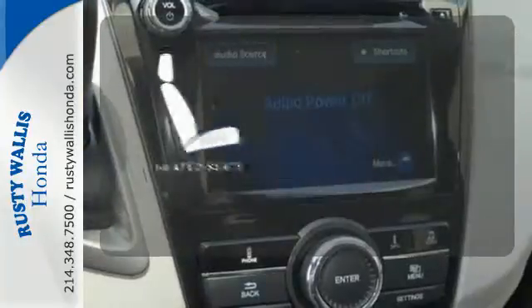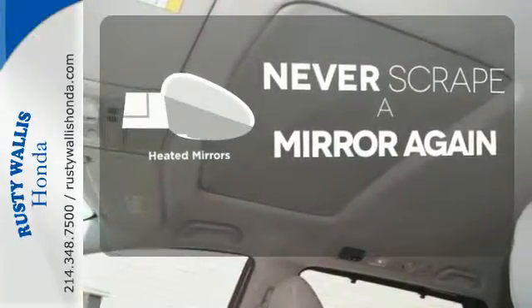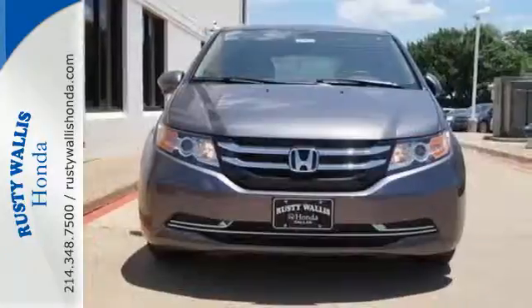Ward off the chills with the heated seats. Heated mirrors mean never worrying about ice obstructing your view. Let the sunshine and fresh air in with the sunroof. Pack in the family and go in this Odyssey today.